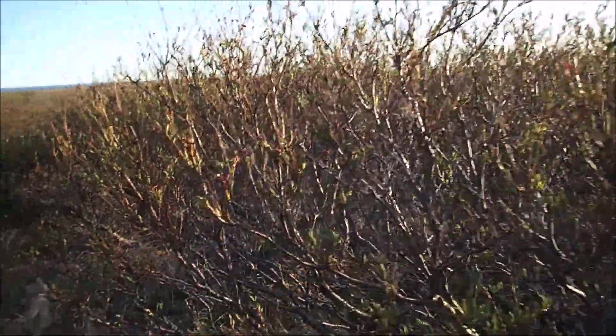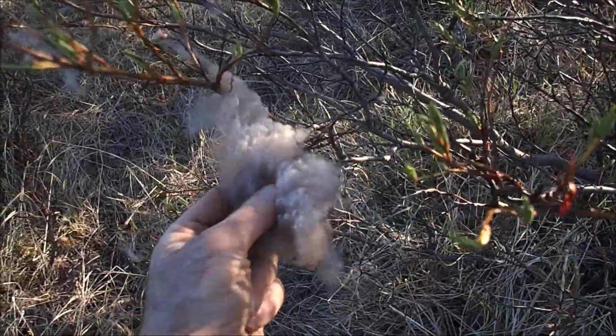This time of year they're shedding. Normally they have this really long hair that almost drags on the ground, but when they walk through these bushes right here, it pulls their hair out when they're shedding. So look at that — isn't that neat?